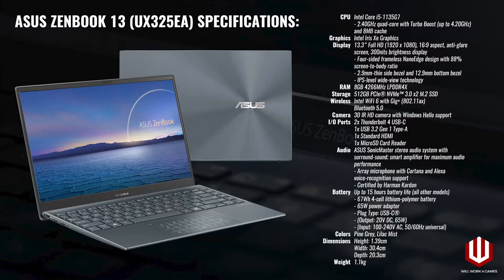Lastly, the ZenBook 13 is powered by a 67Wh 4-cell battery that is supposed to last up to 15 hours, though your mileage may vary. The laptop will come with a 65W power adapter that plugs into one of the laptop's USB-C ports.